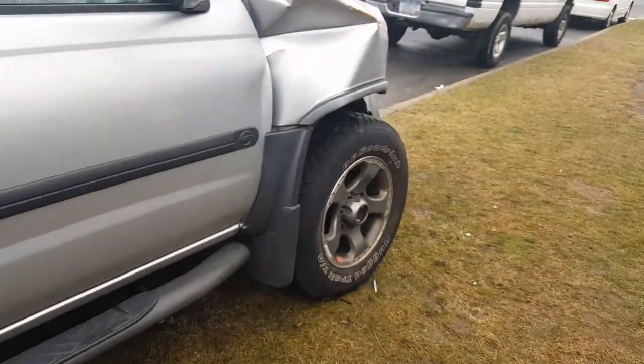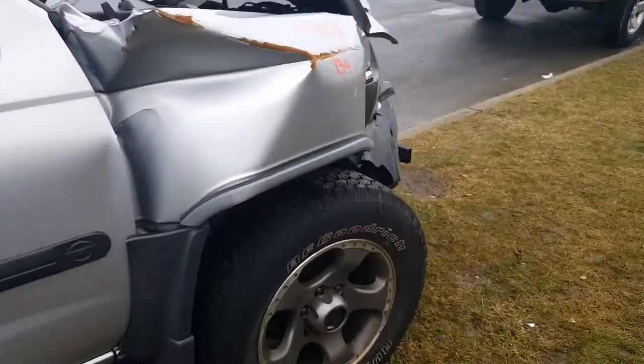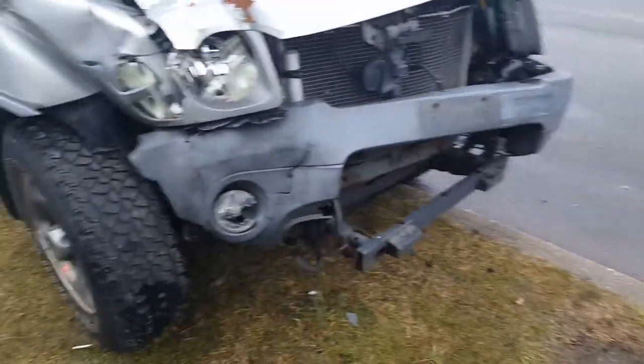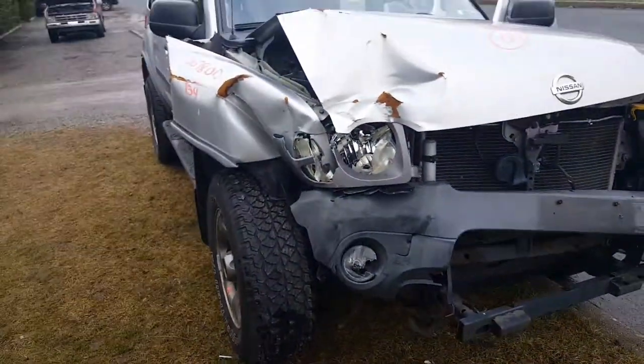That's our newest addition, stock number 7800 — 2004 Xterra SE. Thanks, and either have a nice day or smoke a good J.